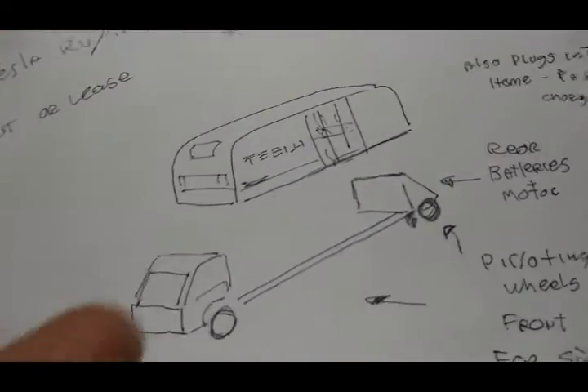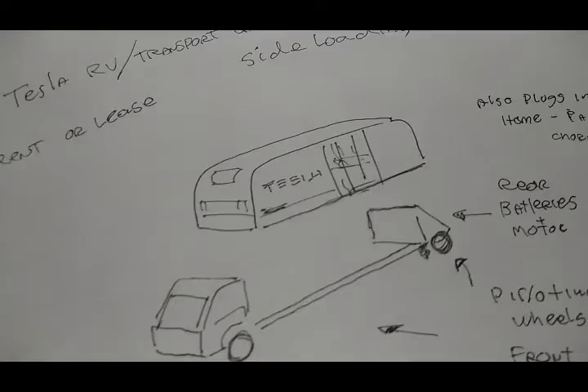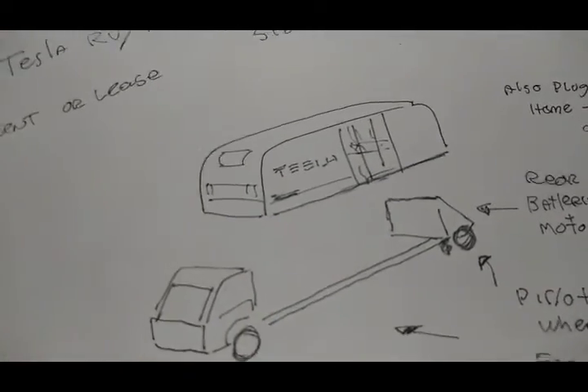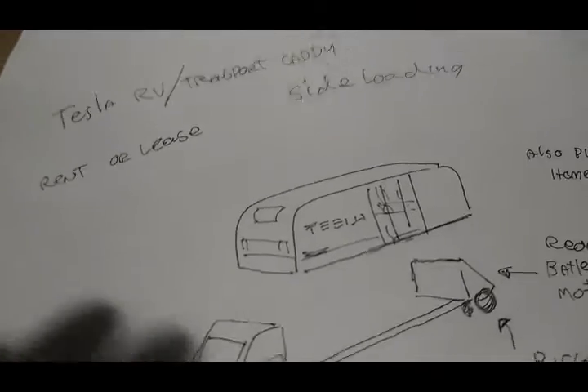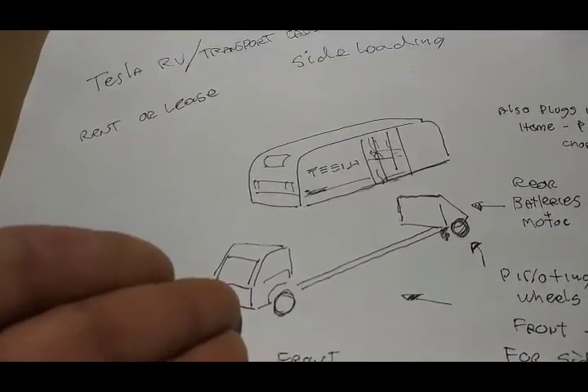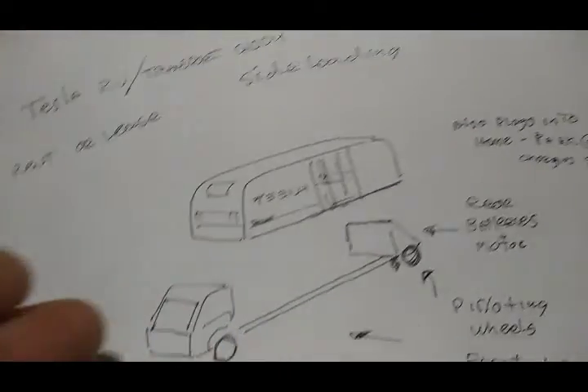For the people with Tesla houses, there are plenty of possibilities — you could actually live off-grid and roam around. It would be affordable because with the solar on the house, the batteries for the caddy wouldn't die and vice versa, so it's really economical.